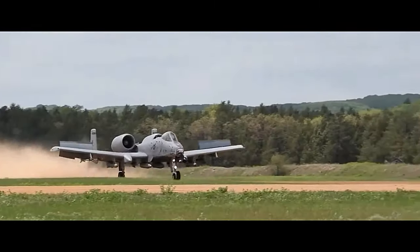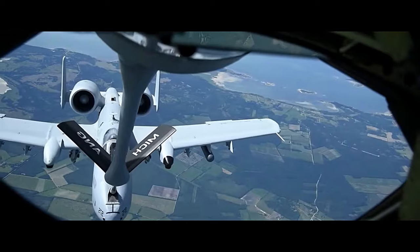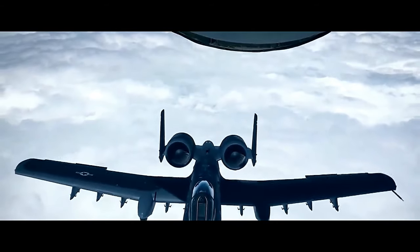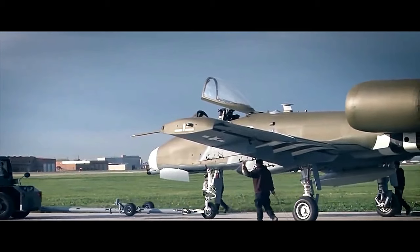The A-10 Thunderbolt II, commonly known as the Warthog, is a formidable close air support aircraft designed and built by Fairchild Republic for the United States Air Force. Its primary mission is to provide support to ground forces by engaging enemy targets in close proximity to friendly troops. The A-10 has earned a reputation as a rugged, effective, and highly specialized aircraft, making it an essential asset in modern warfare.